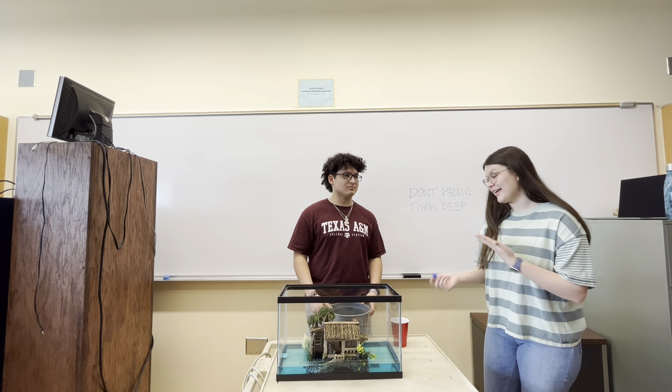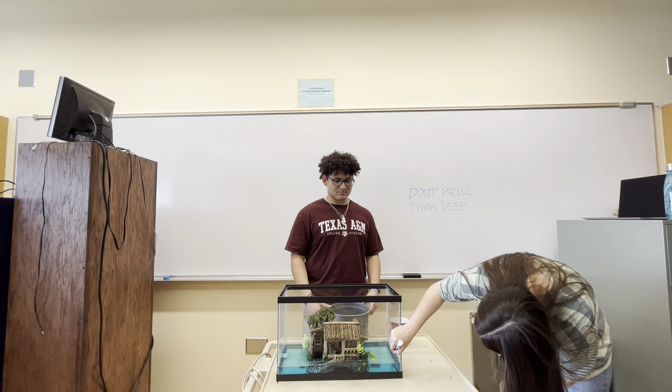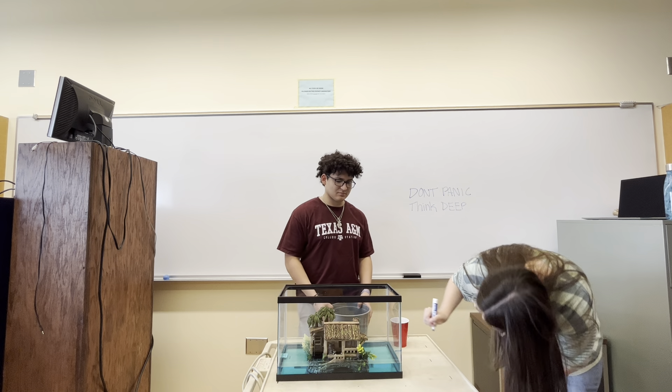Yeah, I think that bucket is pretty big, so I want to say it's going to rise at least this much. Okay, let's see.